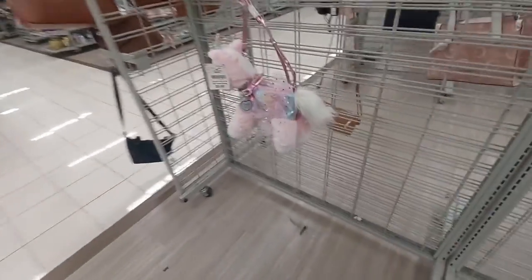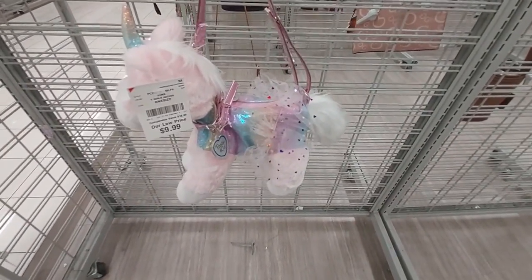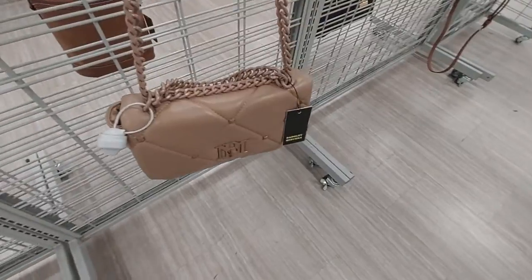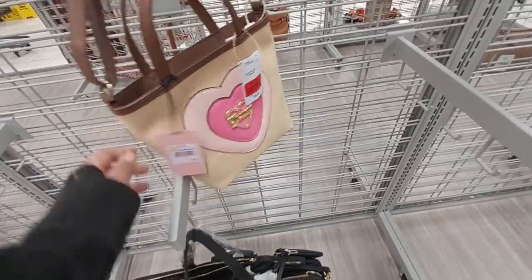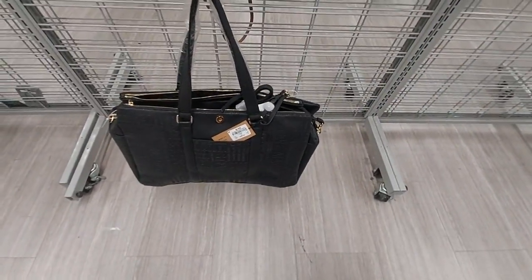Here's a cute purse for children for $9.99 — it's a unicorn and it has a zipper, that's cute. This bag here — no clue on the price. Here's a cute Juicy Couture bag on sale for $17.